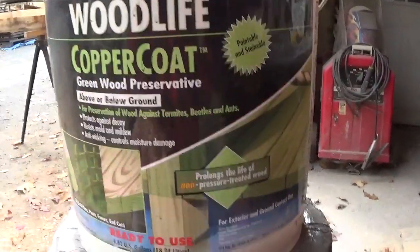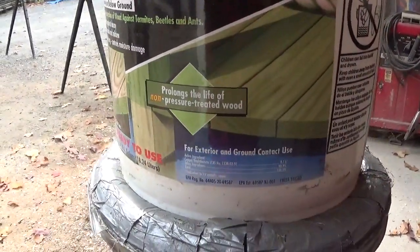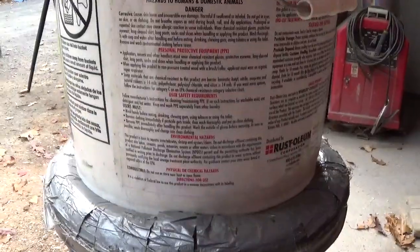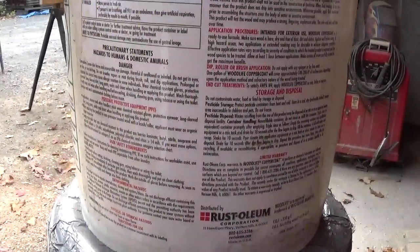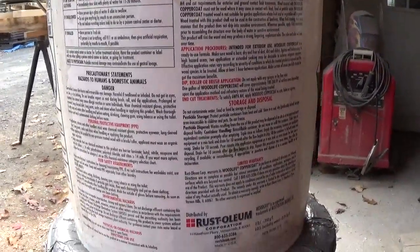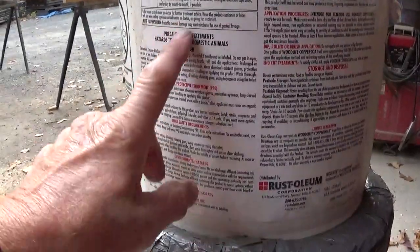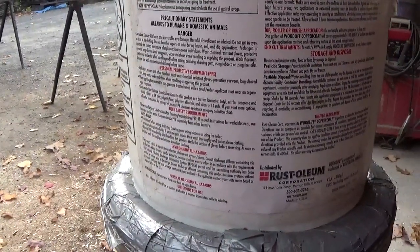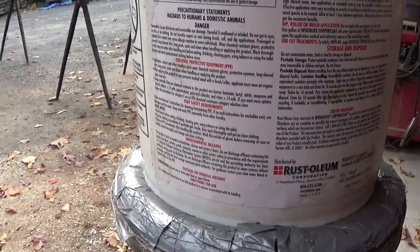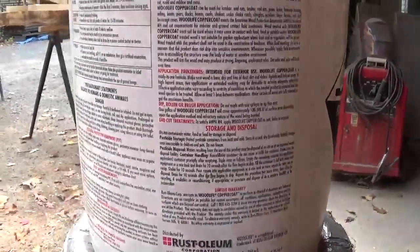It's paintable and stainable, so you can paint and stain over top of it once it dries. It says for exterior and ground contact use. One thing I'll tell you about this stuff is it's kind of caustic — I'm not a scientist, I'll just tell you what I know. You've got to have gloves on, long sleeves. It tells you all about personal protection. Really read it over and do what they're telling you. Don't just follow what I'm doing.